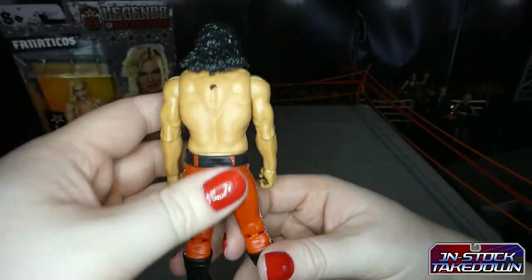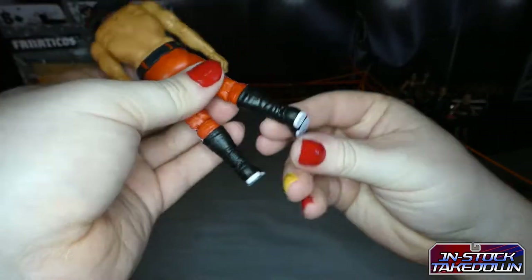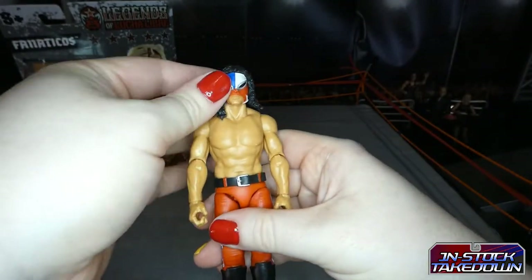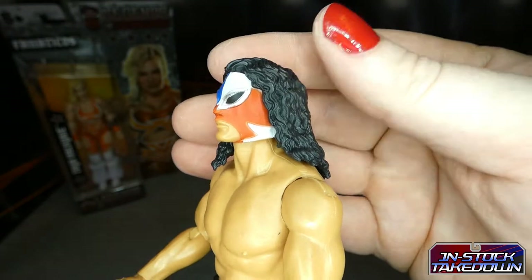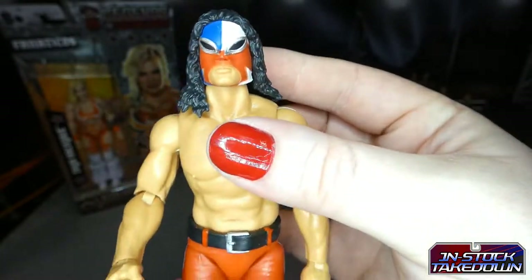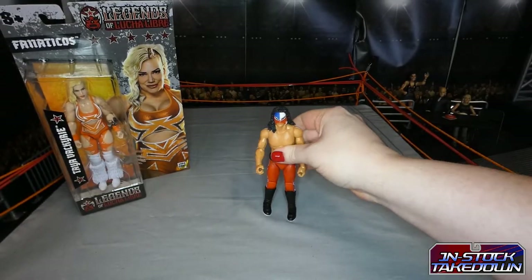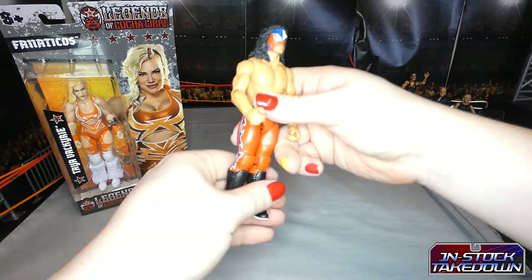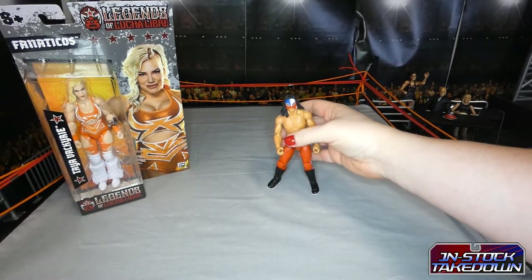Some detailing on the boots but not too much — pretty simple, pretty basic figure. What you're getting this for is the head sculpt, and as far as the mask goes, spot on — that is the Juventud Guerrero mask. The haircut is pretty basic but I like it. The joints are pretty stiff, but at least they're not flopping around everywhere.